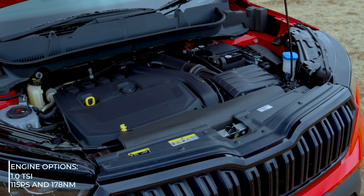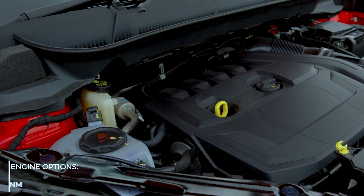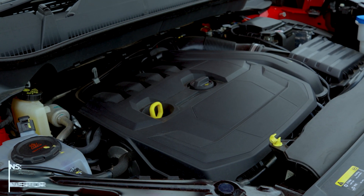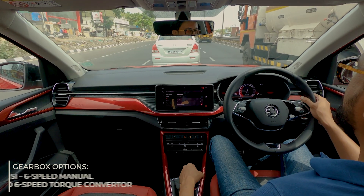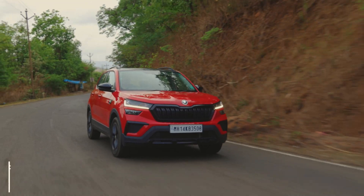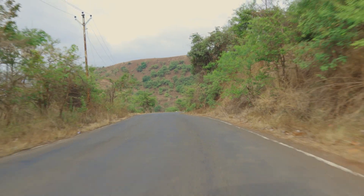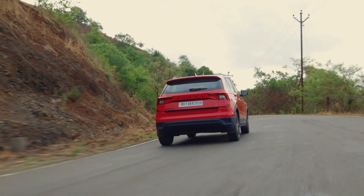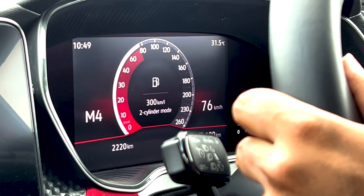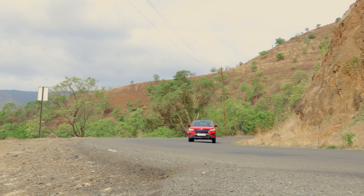The Monte Carlo gets the same powertrain options as the higher spec Kushak variants. Both the 1.0L and 1.5L TSI engines are powerful units and are offered with manual and automatic gearboxes. We are driving the 1.5 TSI with a 7-speed DSG automatic gearbox. The 4-cylinder turbo petrol motor puts out a healthy 150 PS and 250 Nm. It impresses with its performance and refinement and even features cylinder deactivation technology which shuts down two cylinders to save fuel. The gearbox also impresses with its logic and seamless shifts.